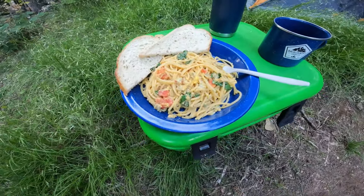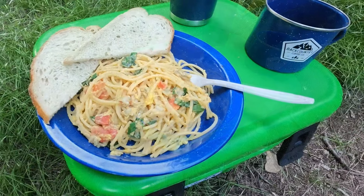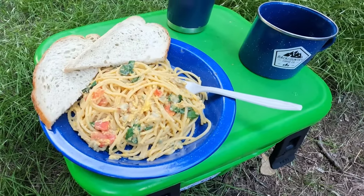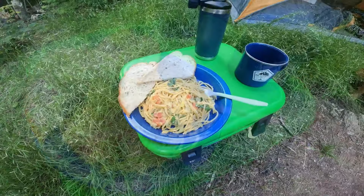There you have it — spaghetti with clams, fresh tomatoes, some kale from my garden. I put an egg in there to add a little carbonara flair, a little bit of hot sauce, a little bit of salt. It's going to go down good.